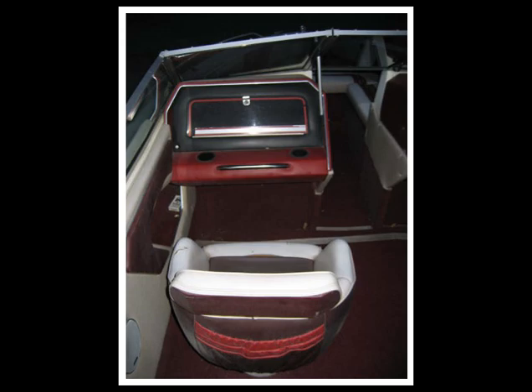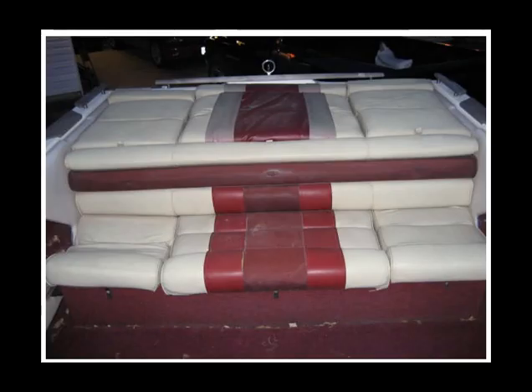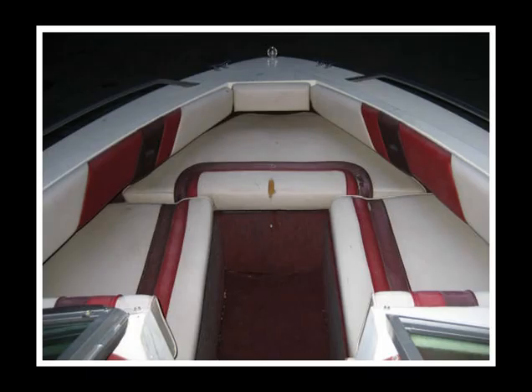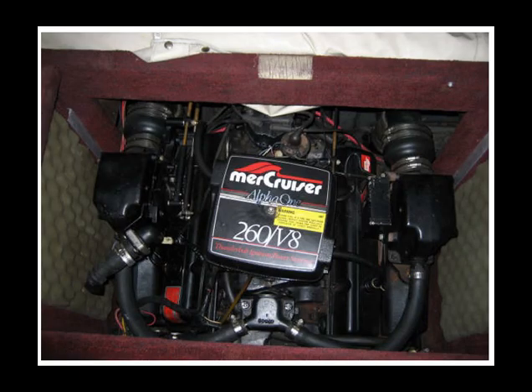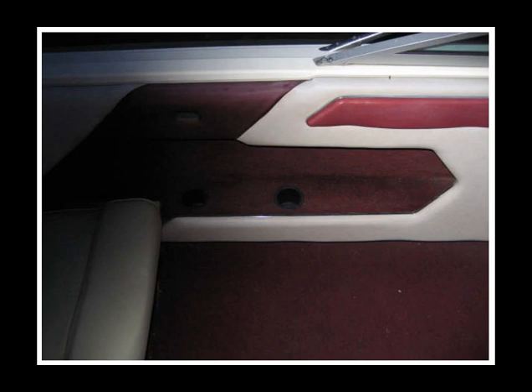The interior didn't look too bad. What's the name of our boat again? It's a Sea Ray — the 205 Monaco. So we started working on it.